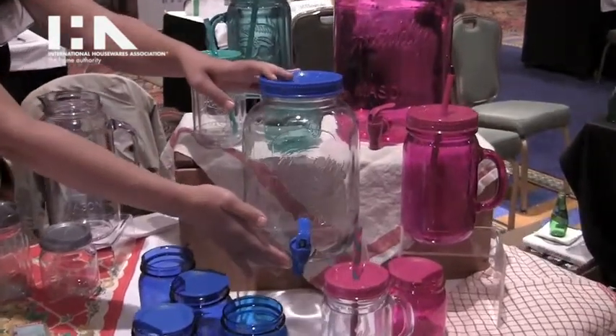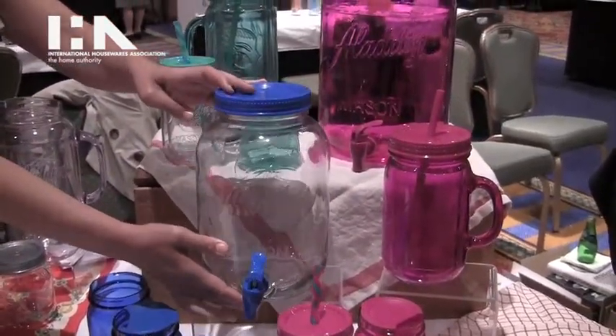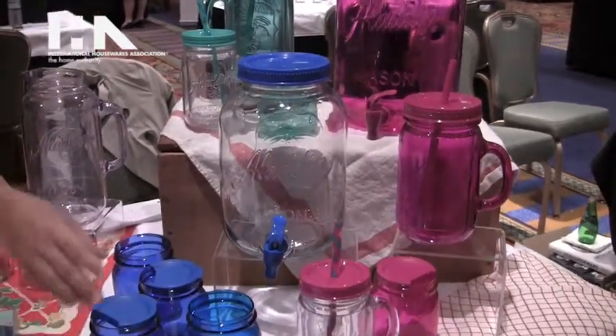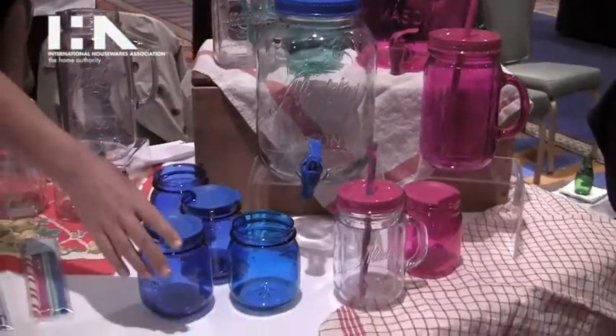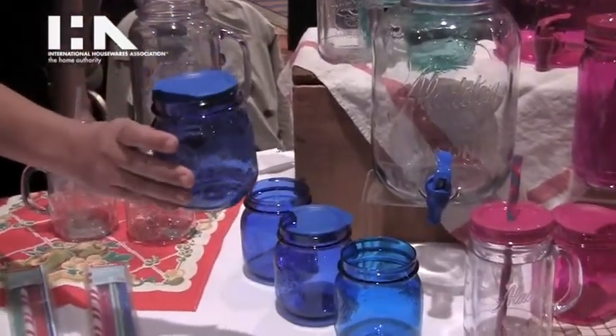We have the one-gallon original glass Mason Dispenser. Everything's designed to pair together for entertaining, so the glass Mason Dispenser is a great match for these four Mason to-go cups.